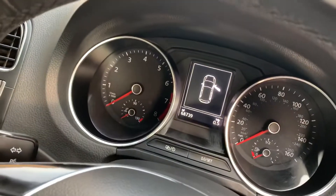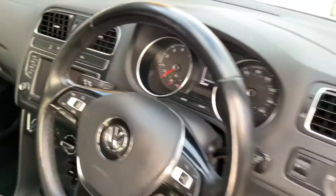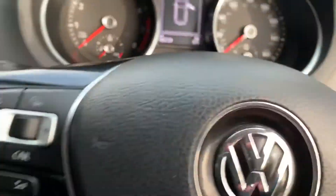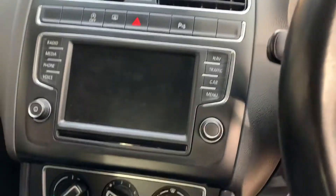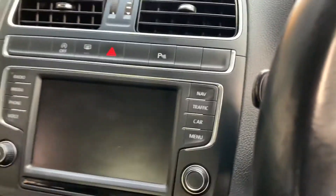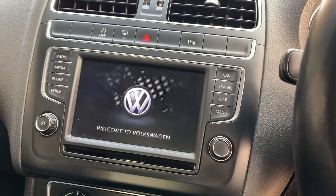Mileage on the car is 68,739 miles and it's got a full service history, which we're in possession of. Everything is in place and, as I say, it has been fully prepared for sale. Let me just show you some of the functionality quickly.